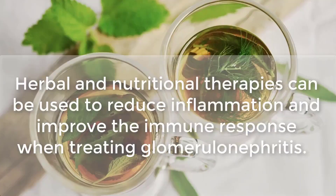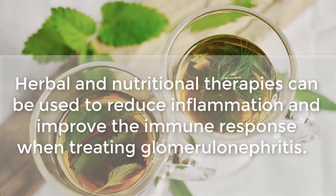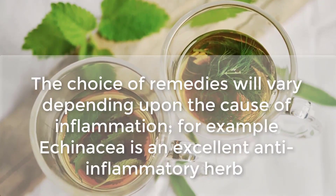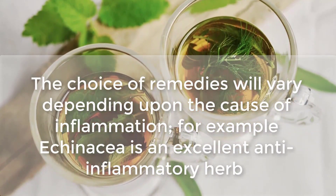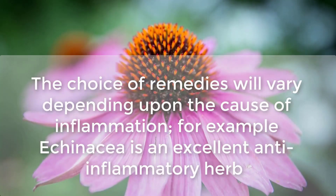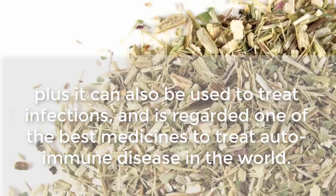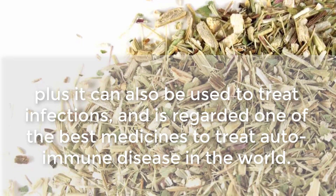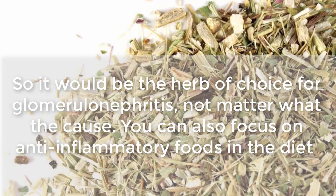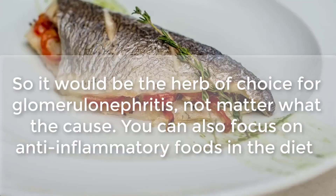Herbal and nutritional therapies can be used to reduce inflammation and improve the immune response when treating glomerulonephritis. The choice of remedies will vary depending upon the cause of inflammation. For example, echinacea is an excellent anti-inflammatory herb, and it can also be used to treat infections and is regarded as one of the best medicines to treat autoimmune disease in the world, so it would be the herb of choice for glomerulonephritis no matter what the cause.